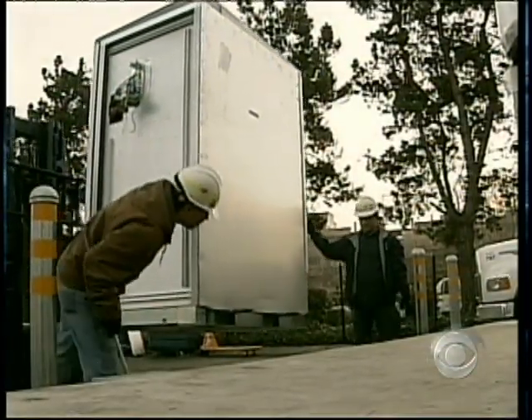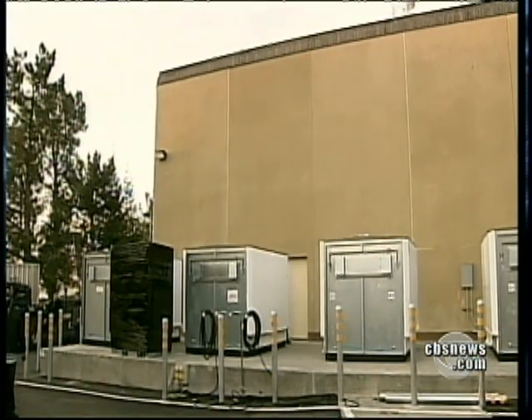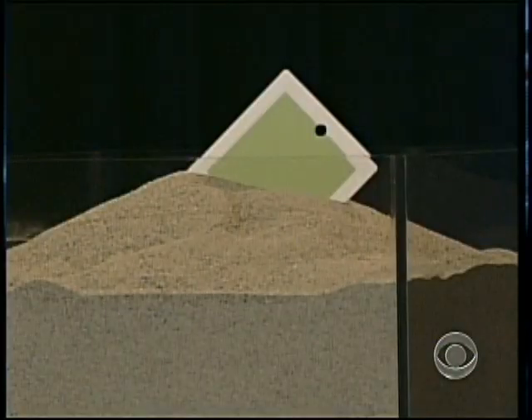A half-dozen big companies have already bought Bloom boxes at a cost of $700,000 to $800,000. There's always the hope that the price will come all the way down, like it did with computers. Bloom's goal is a $3,000 box that anybody can use to power their home. Don't start signing up for orders yet — this is a product of the future, a future that's at least a decade away.